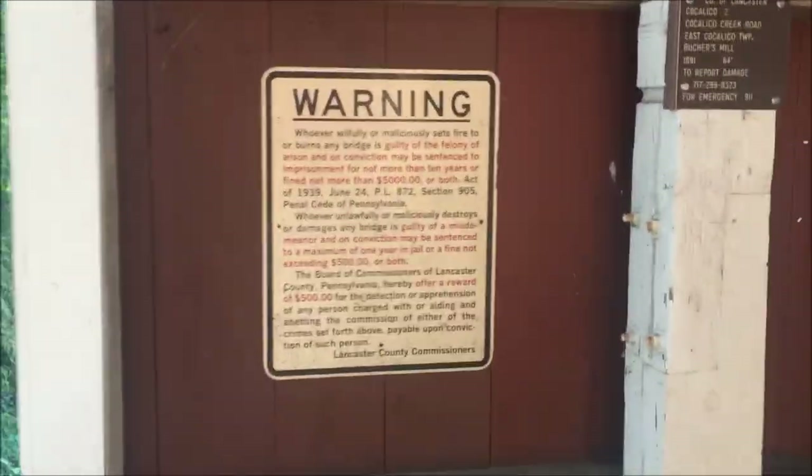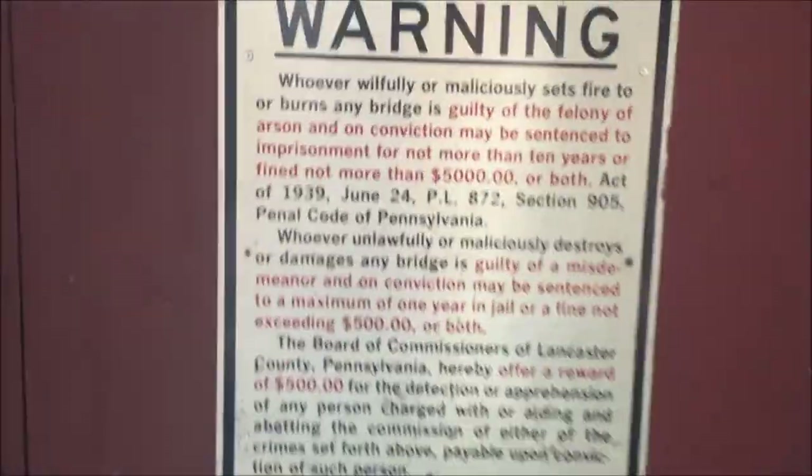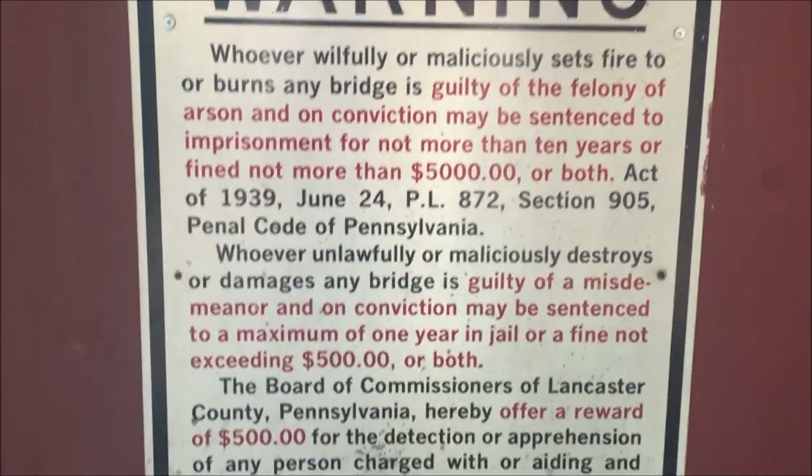They have a warning here because people decided to set these things on fire, which isn't a good thing — shouldn't be lighting these on fire. It's a nice old historic bridge here.